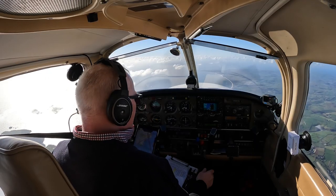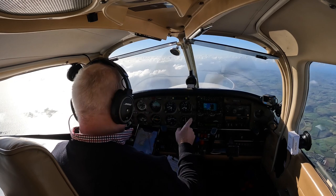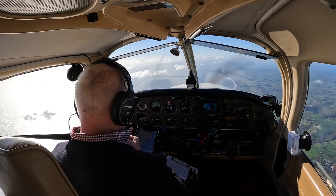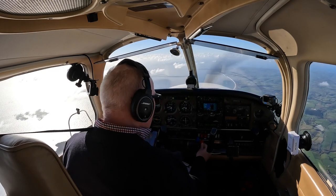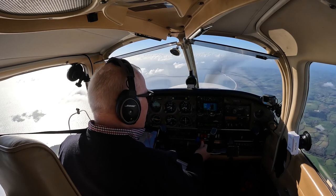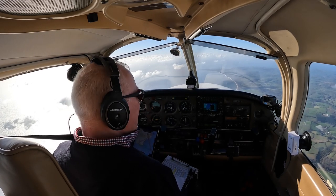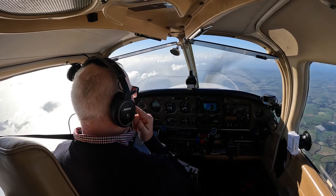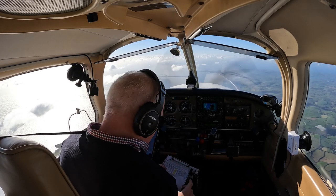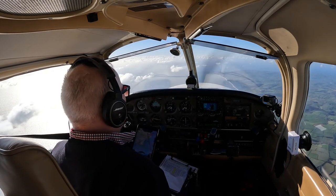So fuel is on the tank with the fullest, radios are tuned, we're going to switch to Salcombe in a second. Engine temperatures and pressures are in the green, we'll go mixture rich now. Direction indicator is 190, and altimeter we're on the Exeter QNH 1027. Elevation here is 420.